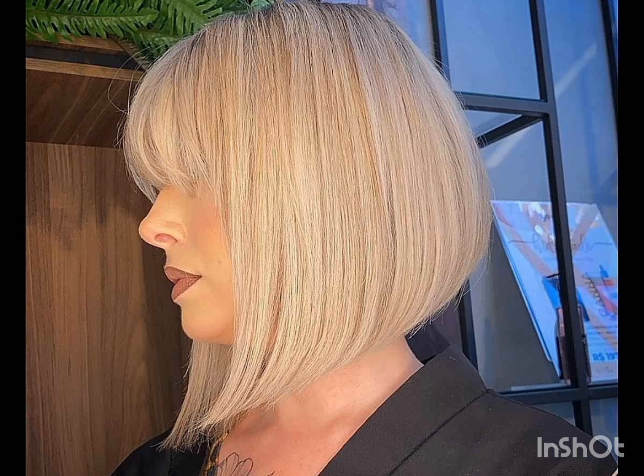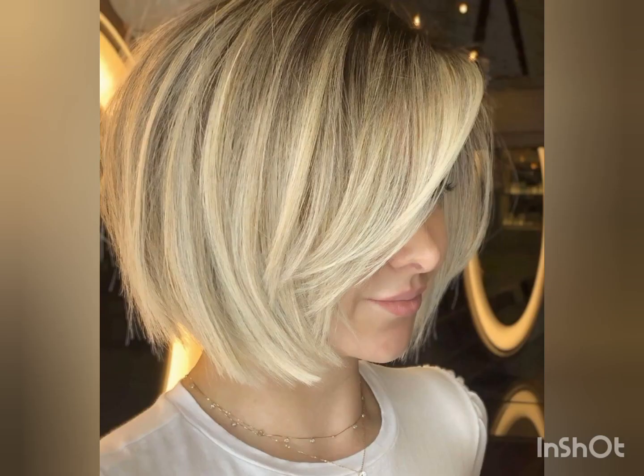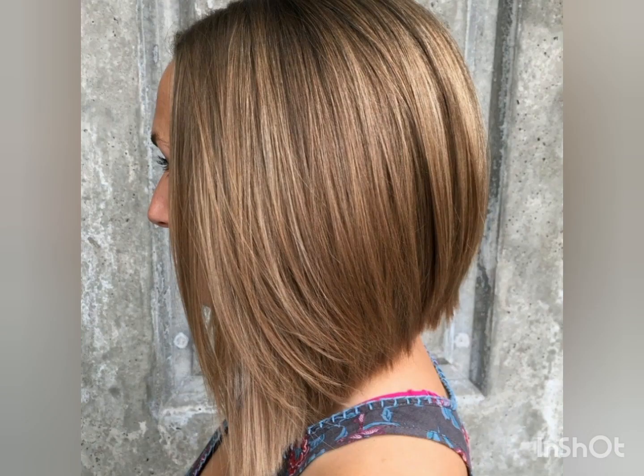I hope you guys are doing well and in the best condition of health. I am back again with the most demanding and trending haircuts, hairstyles, and hair dye ideas. If you are looking for a new and trending haircut and want to change your outlook, this video will help a lot in choosing stylish and trending haircuts. I suggest you watch this video so you don't miss any ideas — any age woman can try these beautiful pixie cuts.